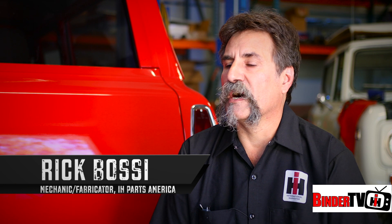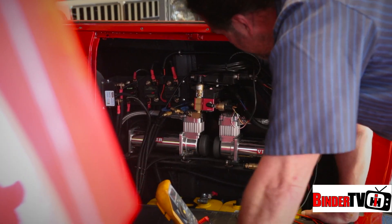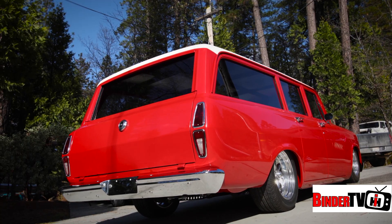We had some issues with a dead battery, which runs the airbag system. And with that thing laying on the ground, you can't move it. So we had to put a battery in it and make sure the thing was charging.